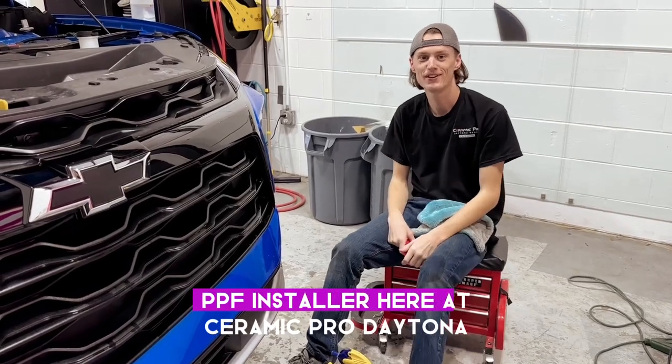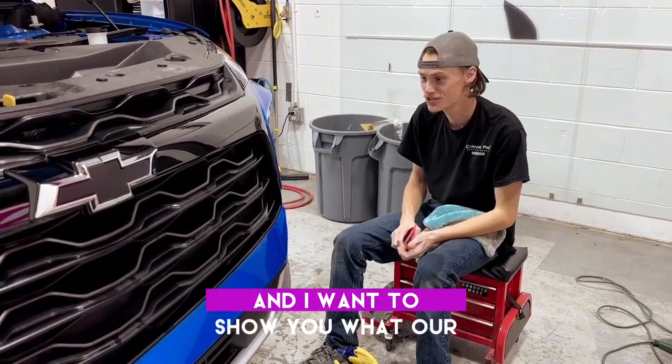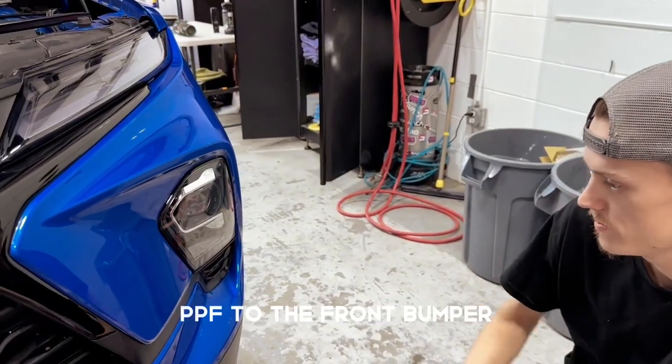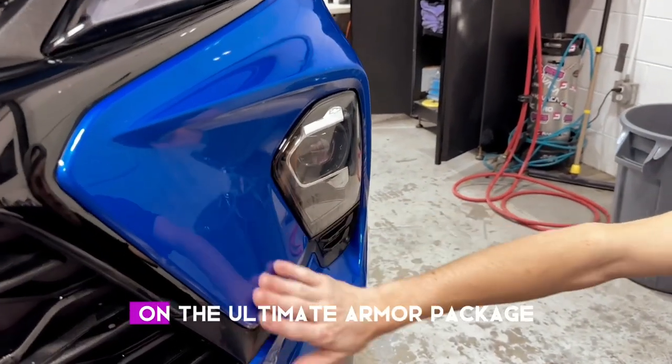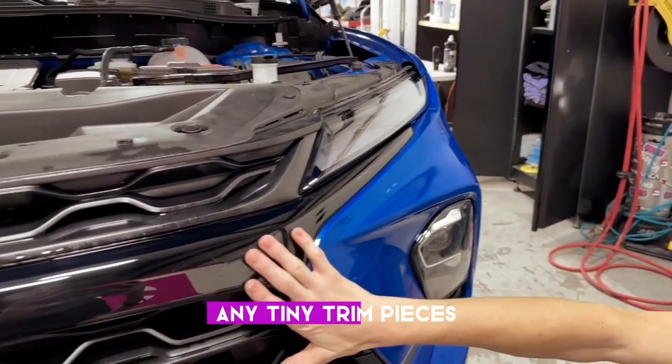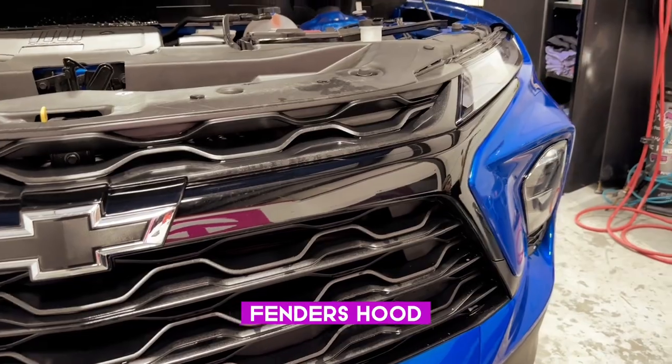Hey, I'm Noah. I'm a certified PPF installer here at Ceramic Pro Daytona and I'm going to show you what our Ultimate Armor package entails. So here are my plans for PPF for the front bumper. On the Ultimate Armor package that would include your front bumper, your headlights, any trim pieces, fenders, hood, and mirrors.